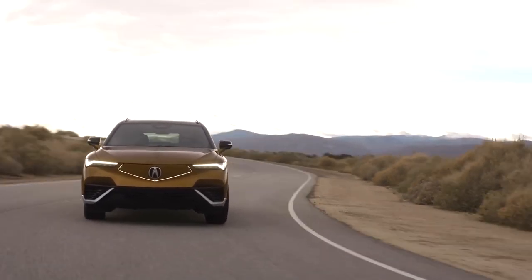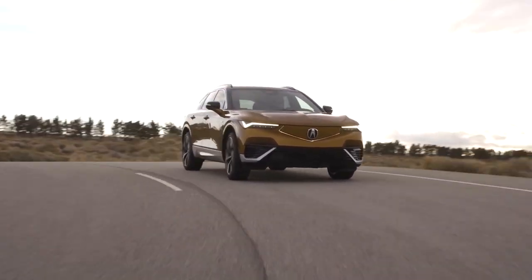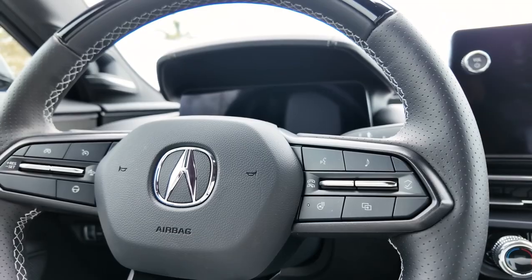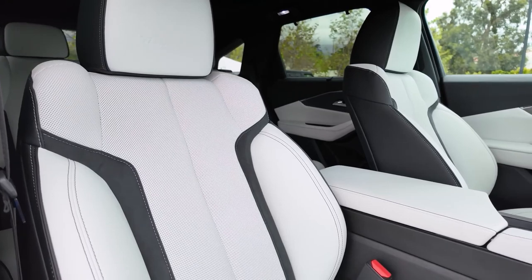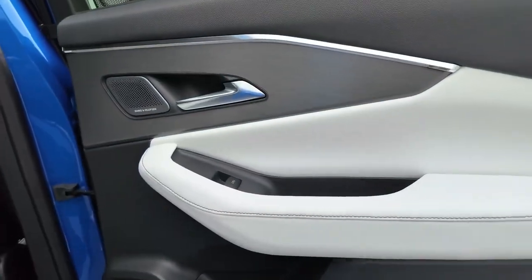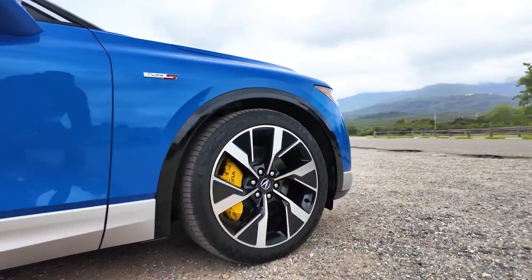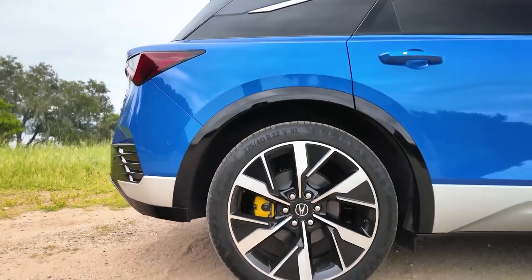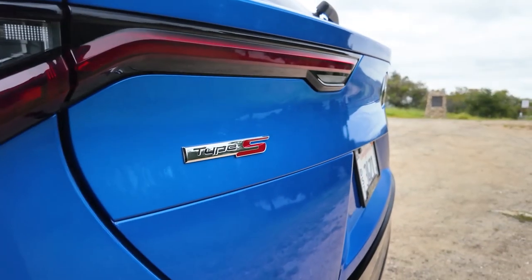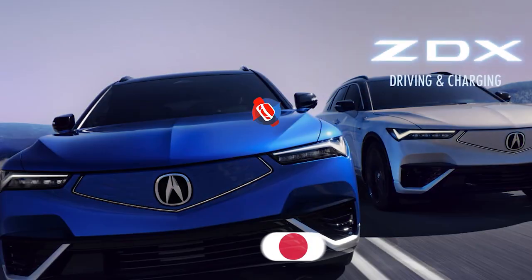In conclusion, the 2024 Acura ZDX EV is a compelling addition to the electric vehicle market, offering a blend of performance, luxury, and cutting-edge technology. It's designed to appeal to those who seek an eco-friendly vehicle without compromising on performance or comfort. With its striking design, impressive range, and robust safety features, the ZDX is set to be a standout model in the increasingly competitive EV arena. So will it be your choice? Share your thoughts in the comments.